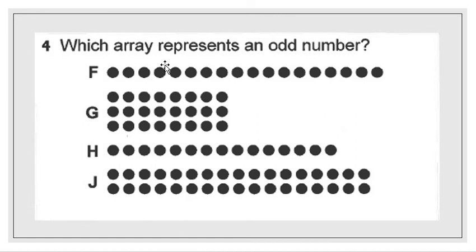For choice G, I'll do it the short way. I see 3 going down and 8 going across — 3 times 8 is 24. So that's an even number, and I'm going to cross out choice G.